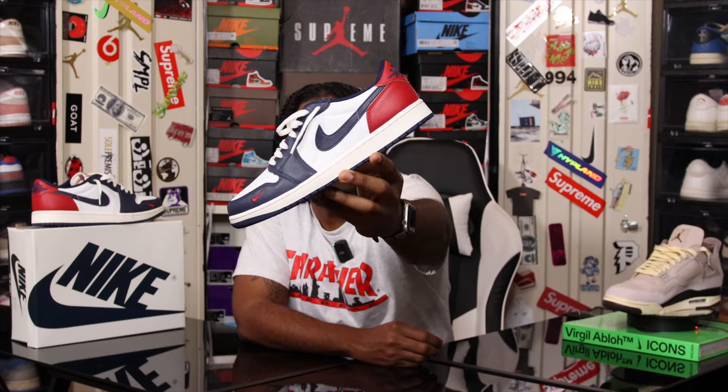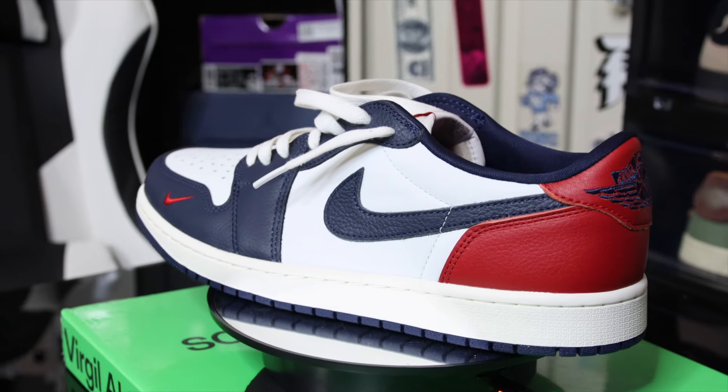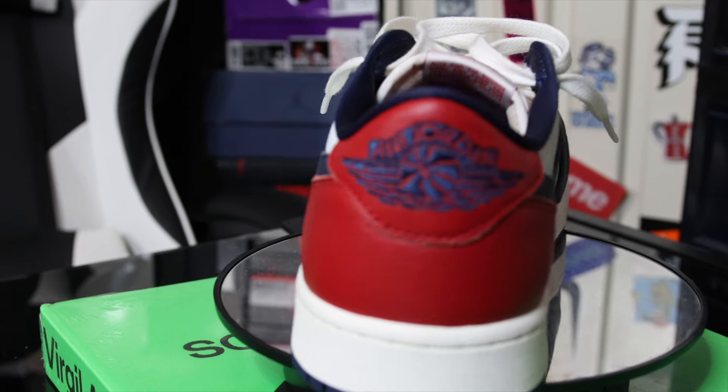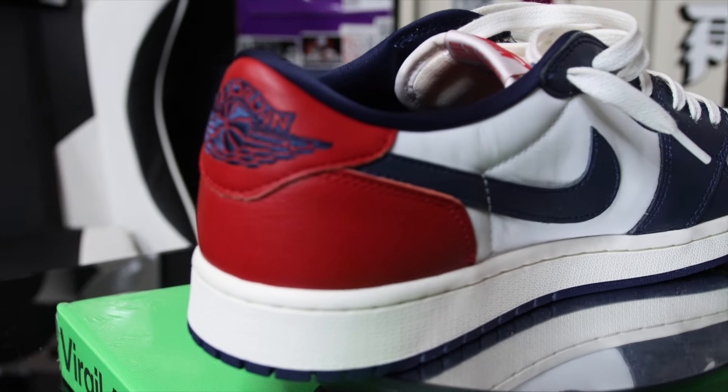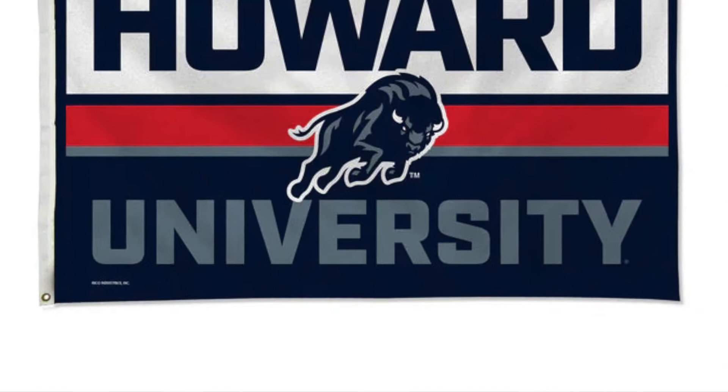Here we have the Air Jordan 1 Low OG Howard University, releasing on October 12th for the retail price of $140. We finally got ourselves an Air Jordan 1 Low that is considered a PE for a collegiate — Howard University is an HBCU.